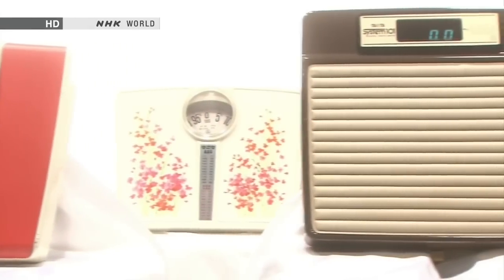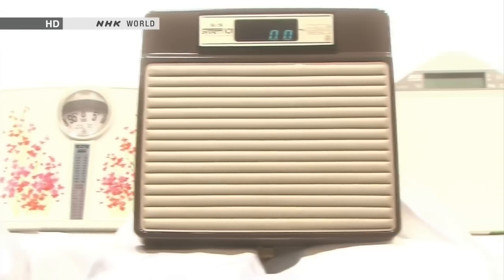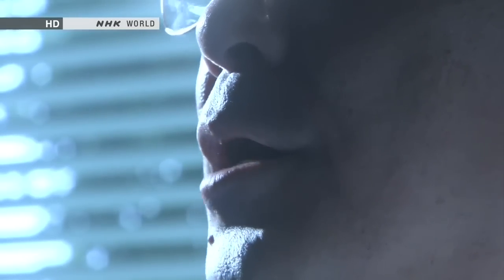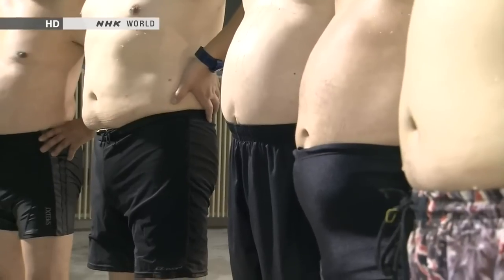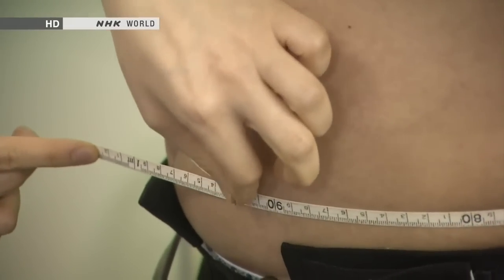Once bathroom scales could weigh a person to within 50 grams, there seemed little point in pursuing accuracy further. Around that time, the president of a scale-making company heard something interesting from a doctor: being obese was not about total body weight but about the amount of body fat a person had. If two people had the same body weight, the person with the higher body fat percentage seemed to be at greater risk of disease. So this scale company set out to develop a new scale that would measure body fat.